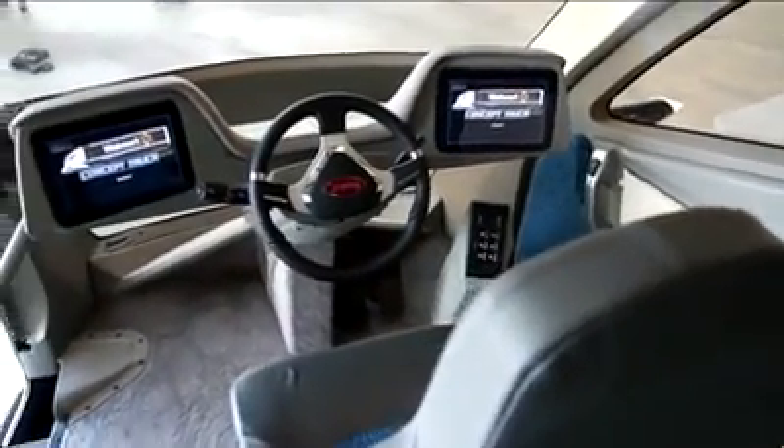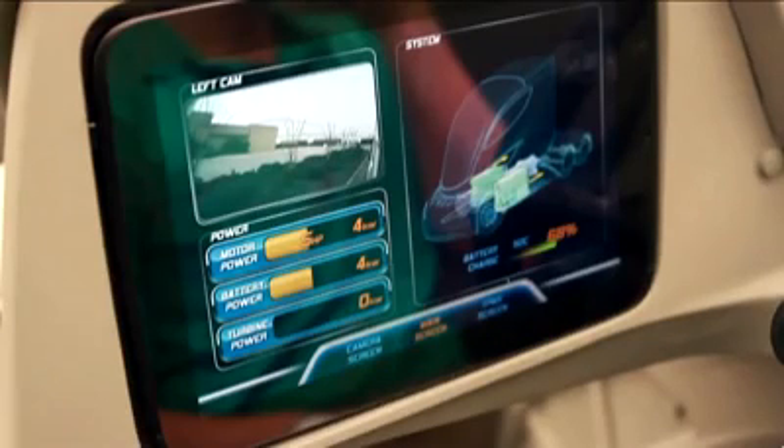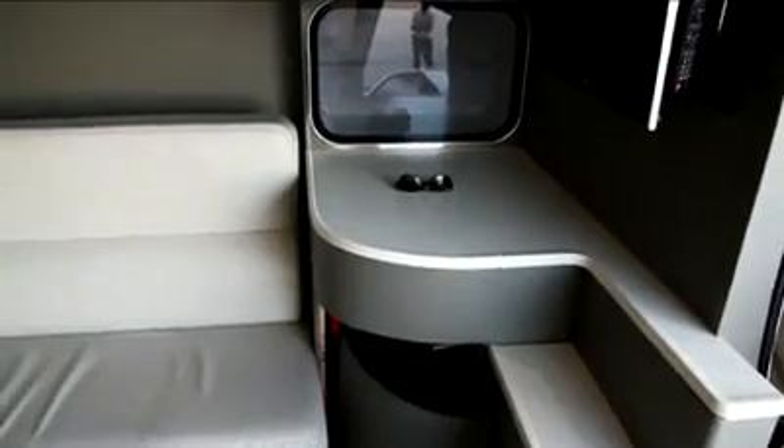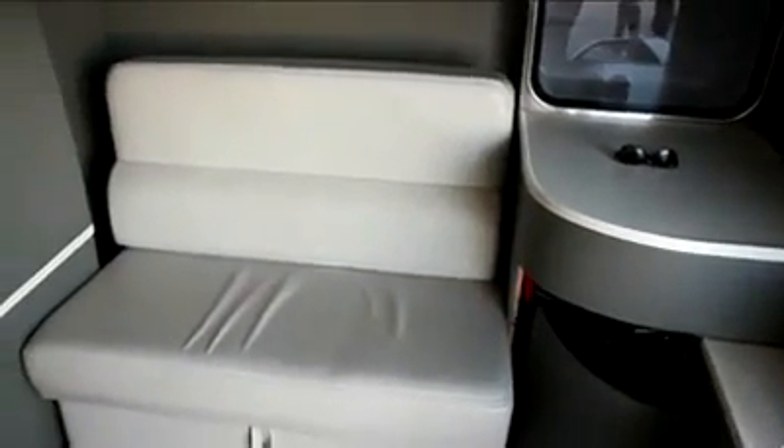The dash is electronic and therefore customizable to the gauges and performance data that a particular driver wants to monitor. And it's all finished off with a full-size, comfortable sleeper.